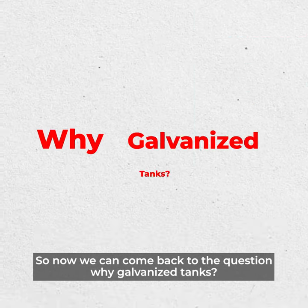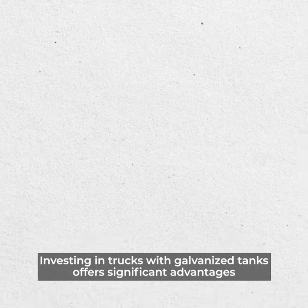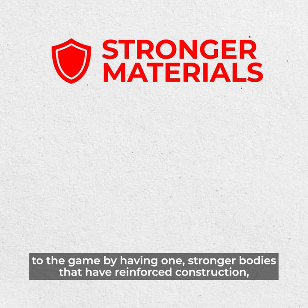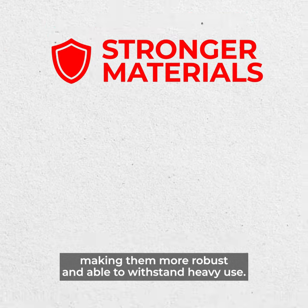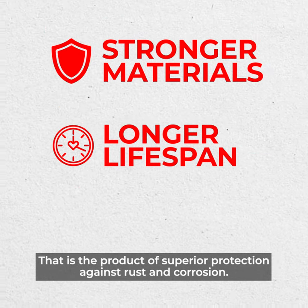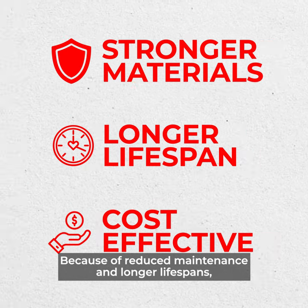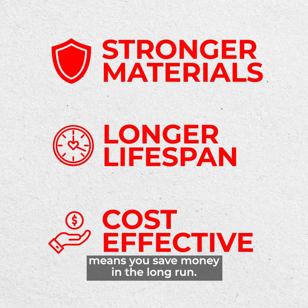So now we can come back to the question: why galvanized tanks? Investing in trucks with galvanized tanks offers significant advantages. First, stronger bodies with reinforced construction, making them more robust and able to withstand heavy use. Second, a longer lifespan as a product of superior protection against rust and corrosion. And lastly, cost effectiveness — reduced maintenance and longer lifespans mean you save money in the long run.